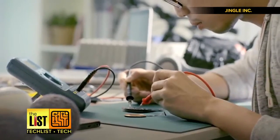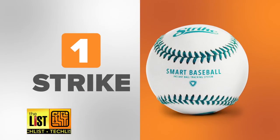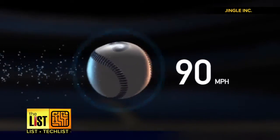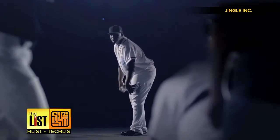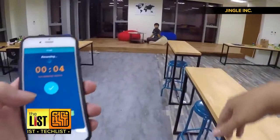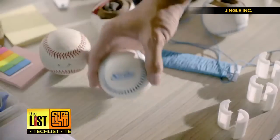One of America's oldest sports is getting a 21st century upgrade. At number one: Strike, a connected baseball that tracks speed, spin, and compares your pitches. It basically connects to an app and gives pitchers data that could help them hone their skills. Hit up their Kickstarter campaign for updates — they plan to ship in July and will eventually retail for 130 dollars.